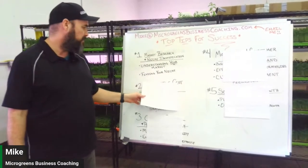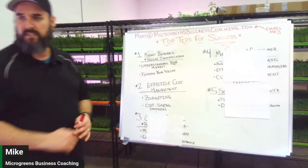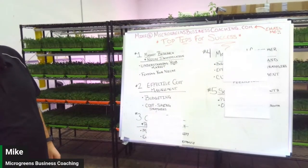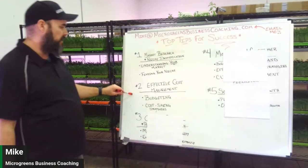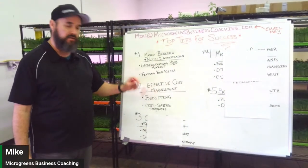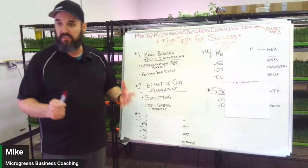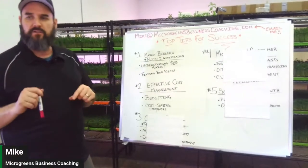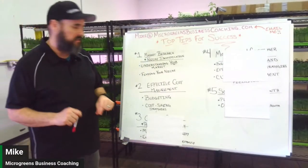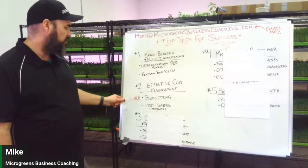Step number two is effective cost management. You've got to budget and have a roadmap for your spending. How much is it going to cost you to start this business? Do you know that number? A lot of people don't even know that when they're starting out, so know your numbers and know what it's going to cost you.